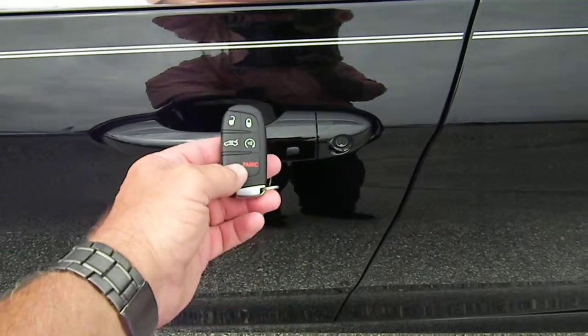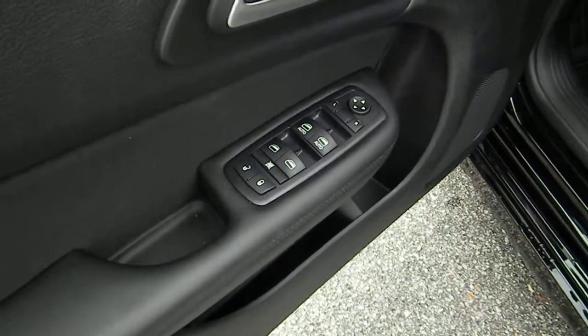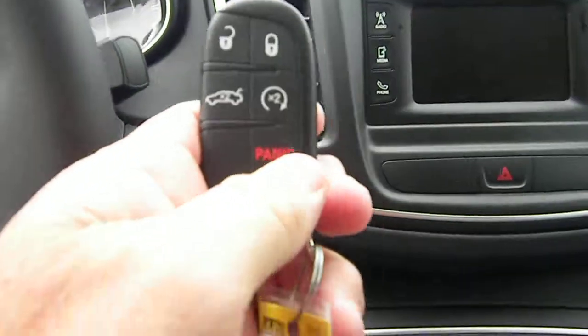You've got keyless entry — put it in your pocket and all you've got to do is open the door, that's what keyless entry means. You also have power windows, door locks, mirrors, and a power driver seat. You also have remote start on this one.